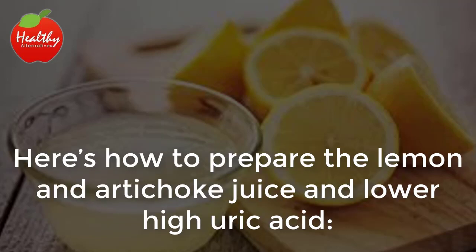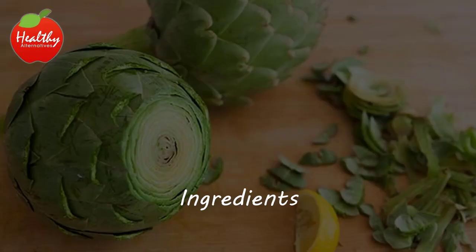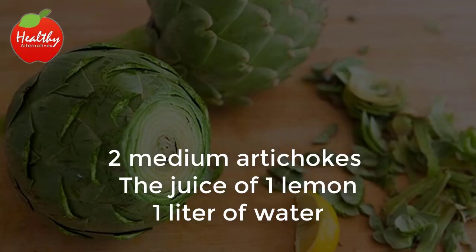The nutrients in the lemon neutralize the uric acid by stimulating the production of calcium carbonate. Here's how to prepare the lemon and artichoke juice to lower high uric acid. Ingredients: 2 medium artichokes, the juice of 1 lemon, and 1 liter of water.